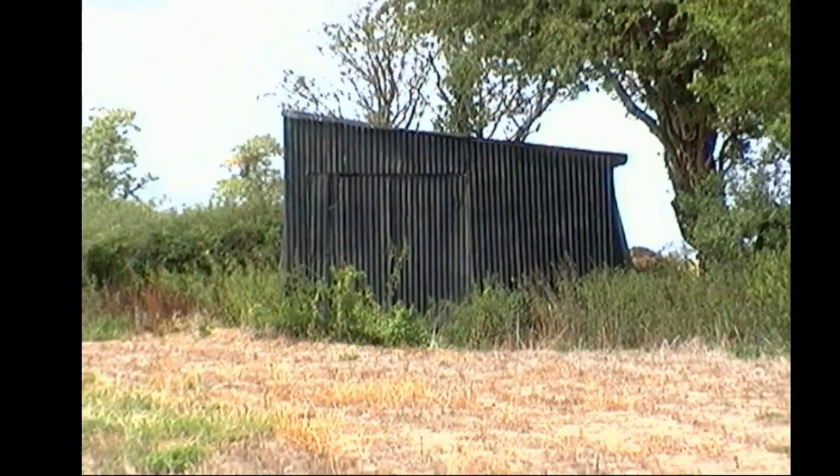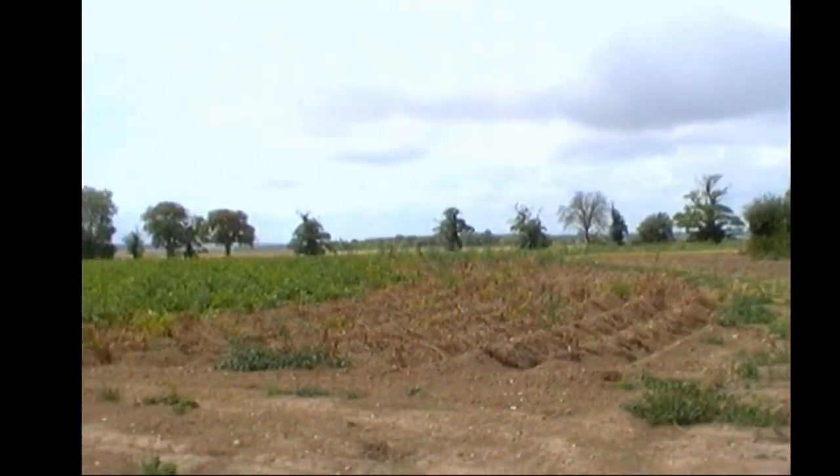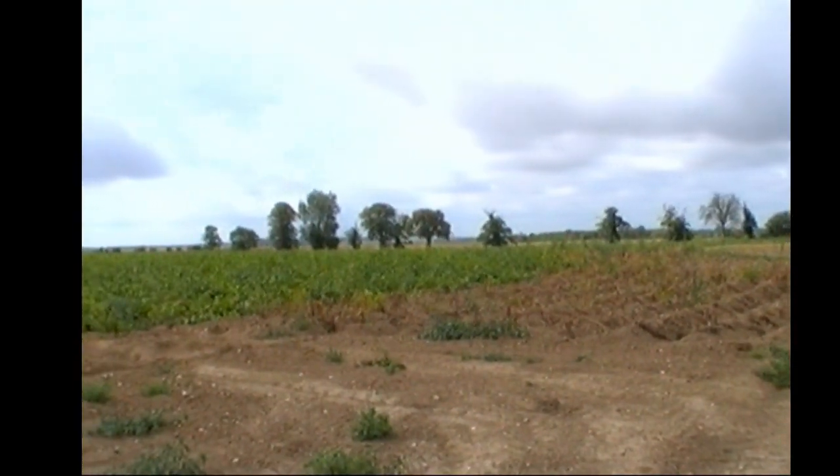The whole of this area was covered in trees. This was the orchard — mostly apple trees, but there was other fruit as well.